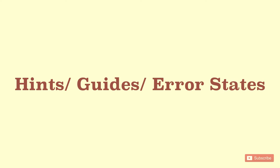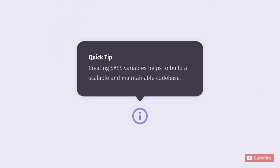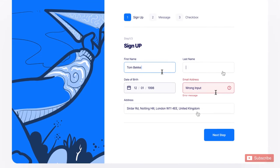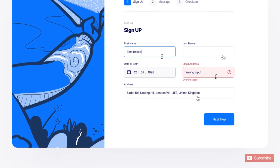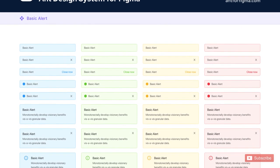Hints, guides, and error states: every text field should have hints to guide user input, denoted in placeholder text or an eye icon for more descriptive information. After every step, all fields should be validated and errors highlighted by making fields red. Adding error information below the fields makes it more user-friendly.